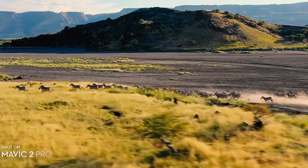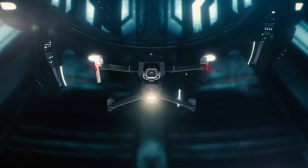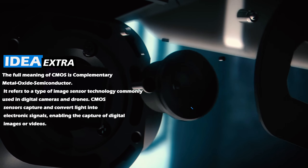Let's start by taking a closer look at the Mavic 2 Pro. This drone is a game changer when it comes to portability and performance. With its foldable design, you can easily take it anywhere and capture stunning aerial shots.